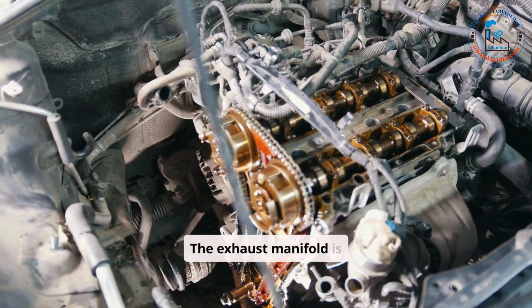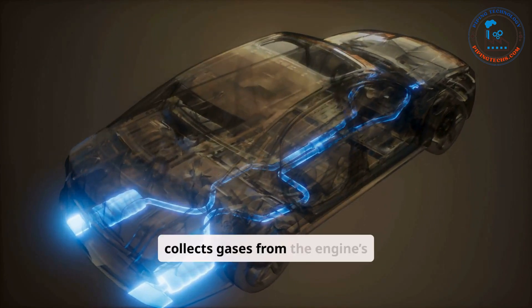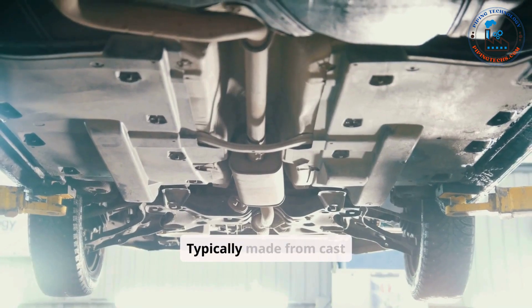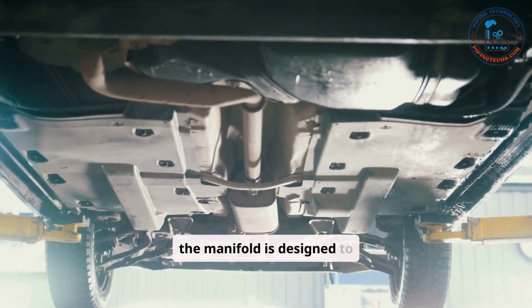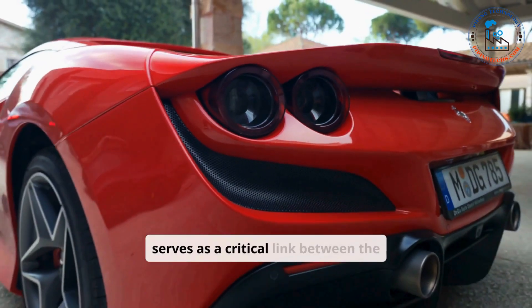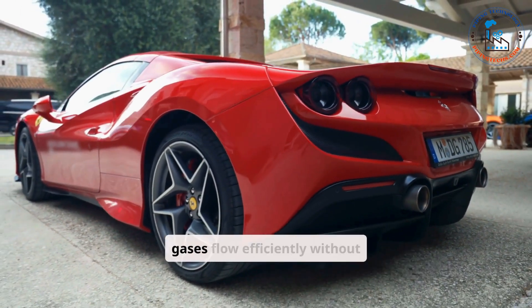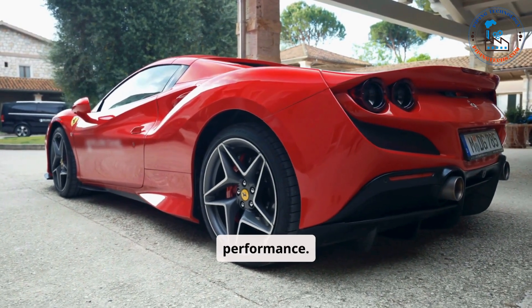The exhaust manifold is the starting point of the exhaust system. It collects gases from the engine's cylinders and channels them into a single pipe. Typically made from cast iron or stainless steel, the manifold is designed to withstand high temperatures and pressure. It serves as a critical link between the engine and the rest of the exhaust system, ensuring gases flow efficiently without back pressure that could hinder engine performance.